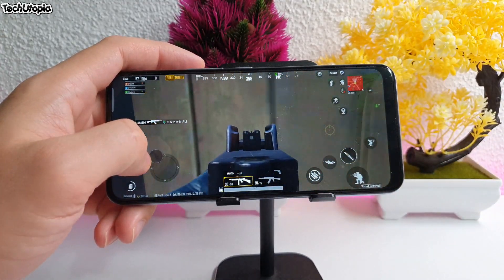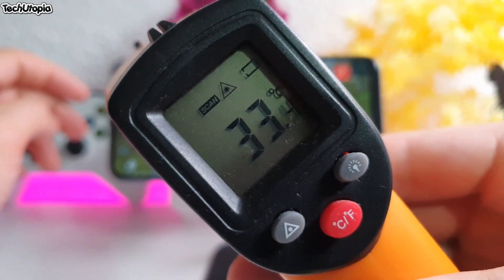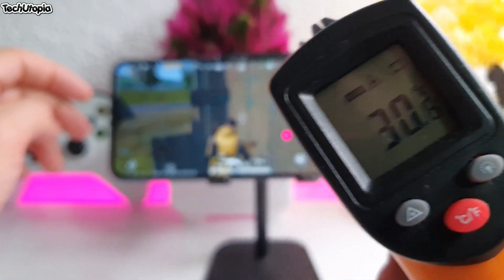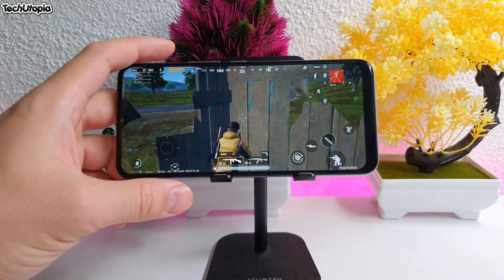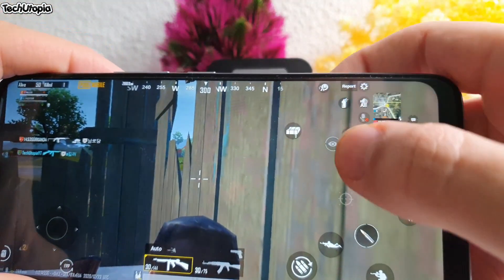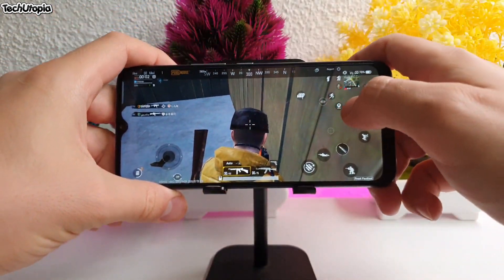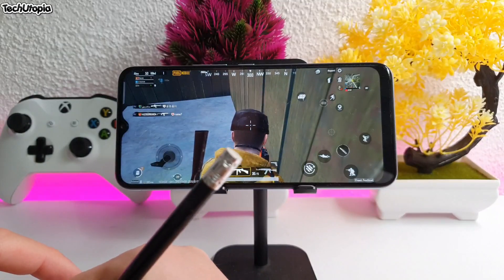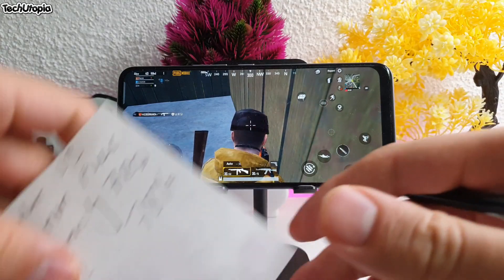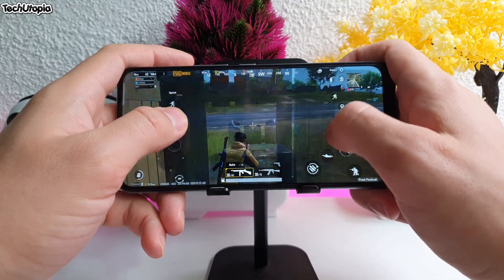By the way, let's check the temperatures with the Realme V3. Since I just started PUBG, it's cold. We're at 78 percent now — it's 12:02. So we're going to play until 12:32. Okay, 78 percent battery. Let's just play a little bit.